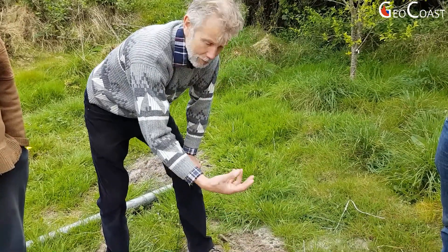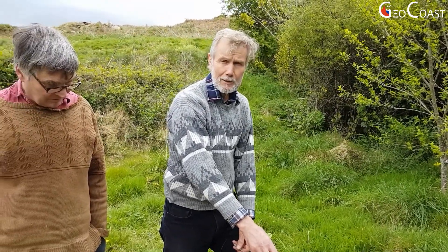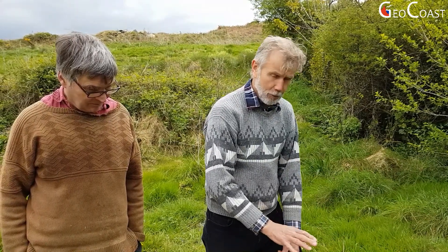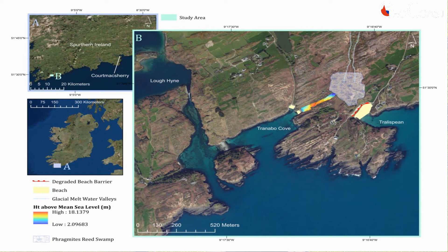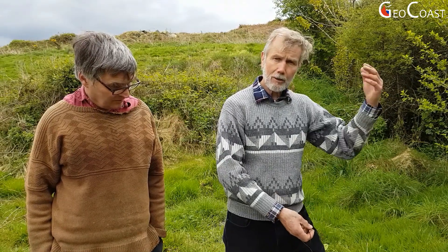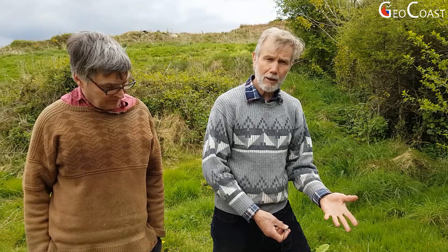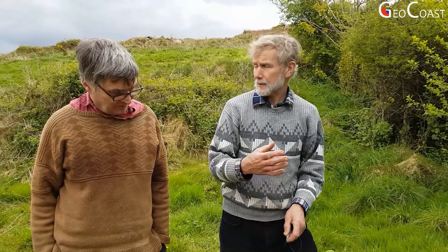These shells are found right the way through the sedimentary sequence. The thickness of the sands is really quite dramatic - up to two meters thick across this whole site area - and it progressively thins in the direction towards Trallispene Bay where we started. It's thicker on the other side of the hill behind us to the west and towards the area of Loch Ein. At their thinnest, perhaps just a few centimeters as they disappear off into the bay.